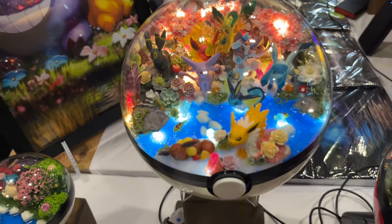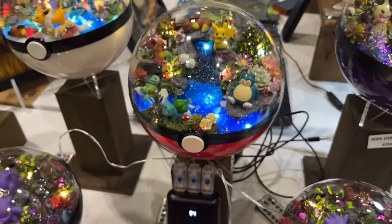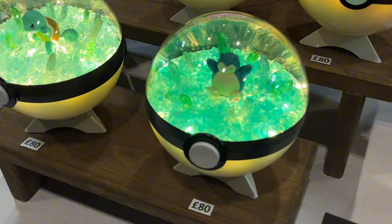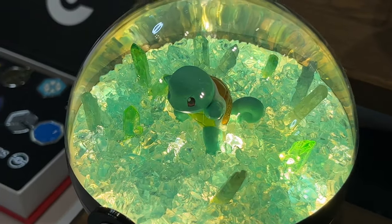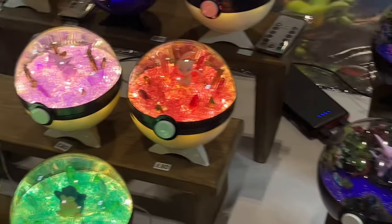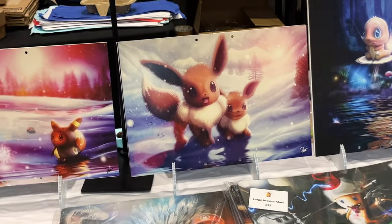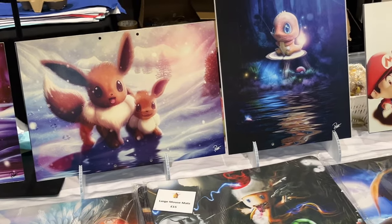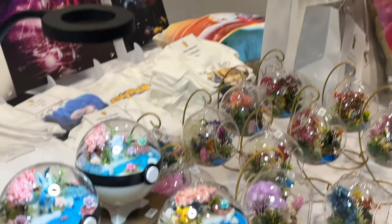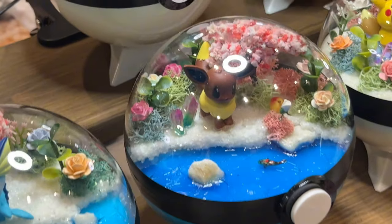Look at these cool things — they're like a whole ecosystem for Pokémon in a Pokéball-style light-up display. I don't know what I would use this for, but I'd definitely like to have one to look at. Look at that Snorlax! These are the kind of things you'd put on a mantle and just say, 'It lights up.' And there's some Pokémon art — could you imagine covering your house in tastefully done Pokémon art? I think it's doable. There are also some more of these mini ecosystems, like fish aquariums but for Pokémon.